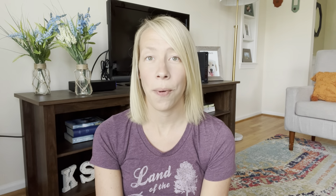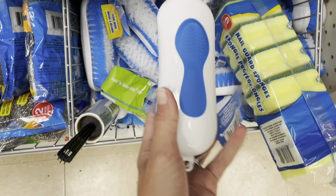My fifth recommendation is a scrub brush. I got mine from Dollar Tree and it is fantastic — we've lived here over a year and it has held up really well. I use this brush in our showers; it's great for getting into the nooks and crannies of the tile. We actually got a second one so my husband could clean hard-to-reach spots on our deck.